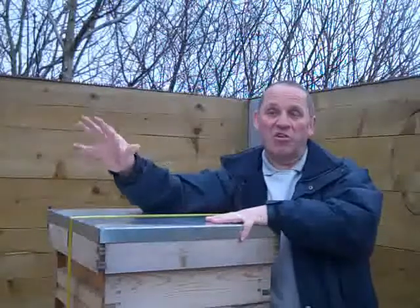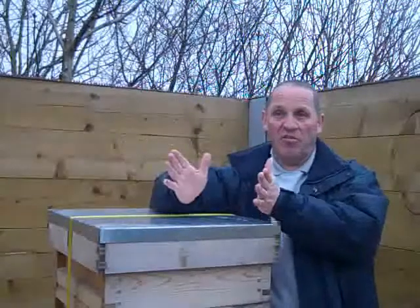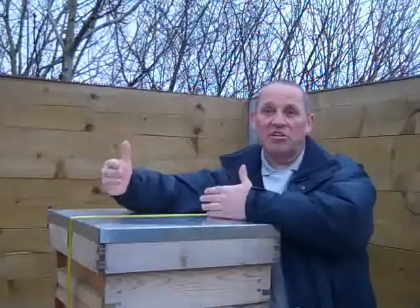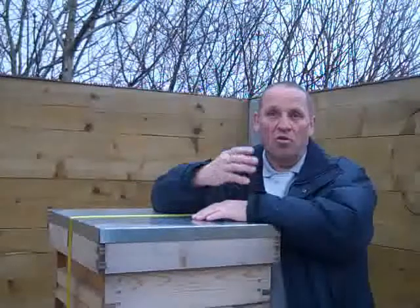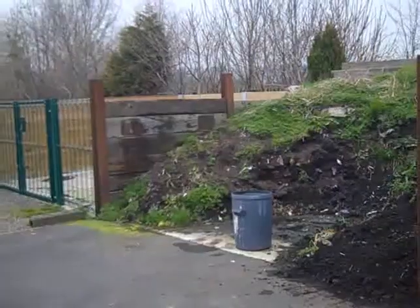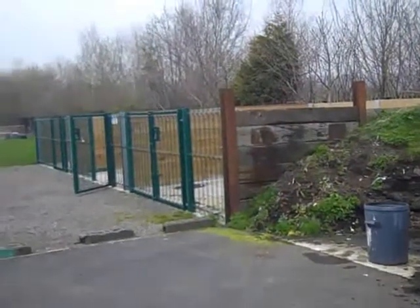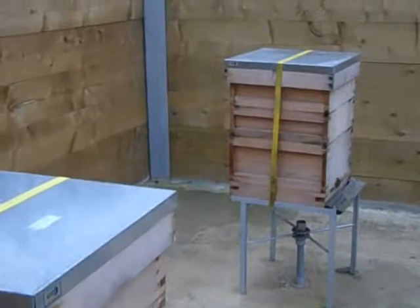We've also got more funding for hives — we've ordered two more queens and two more five-frame nucleus hives to set off the two hives. We've also ordered more suits, especially for kids and people with disabilities, so people in wheelchairs can actually come up and be hands-on and have a look at what we've got here.